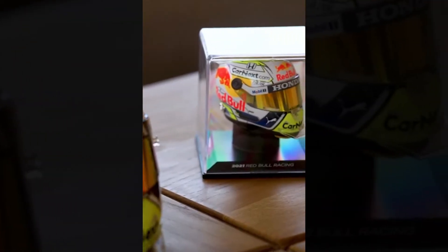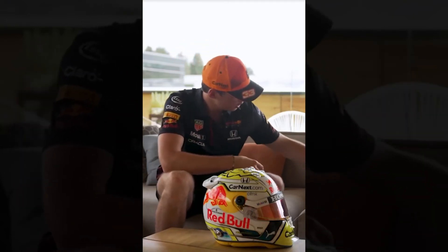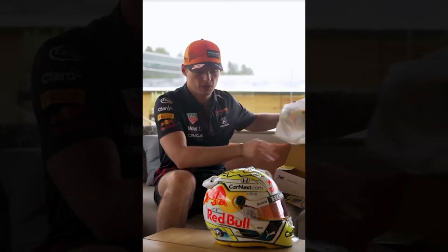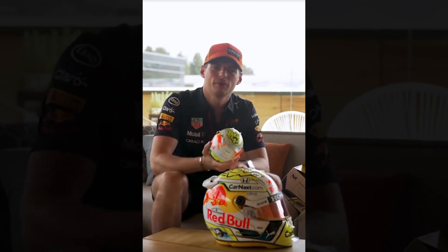But that's not the only thing you can get, because we have the mini ones like always — I think this one is again super nice — and of course the other one a little bit bigger, fortunately not just as big as my head. Both of them are of course available at Verstappen.com.